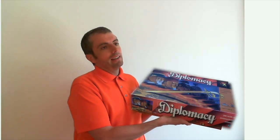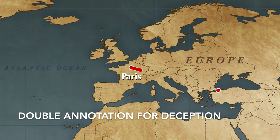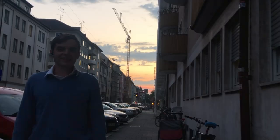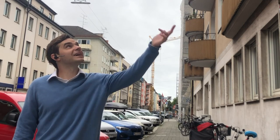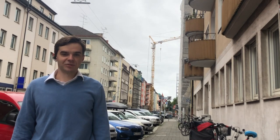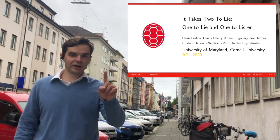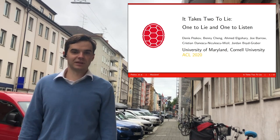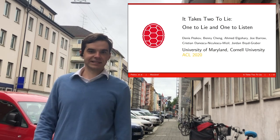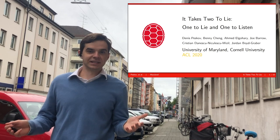We use the board game Diplomacy to understand the language of deception in extended online communications. Our dataset is annotated by both the sender and the receiver for deception, illuminating the difference between a deceptive statement and a truthful one. We gather 17,289 messages across 12 games, ranging from one word to multiple paragraphs. Using this data we train baseline and neural models to detect deception. Our best model approaches human performance; however, we find that both humans and machines fail to detect most lies.